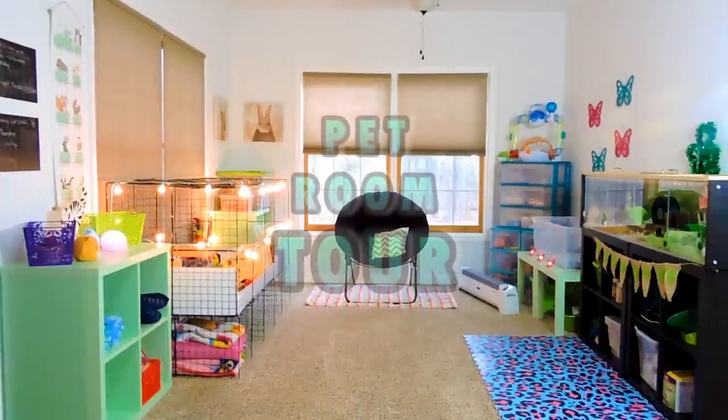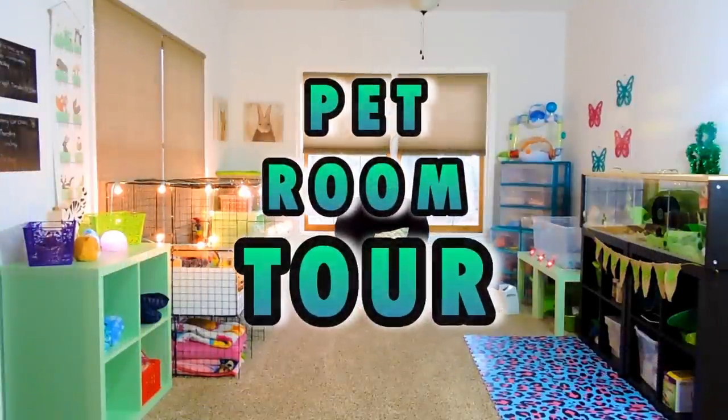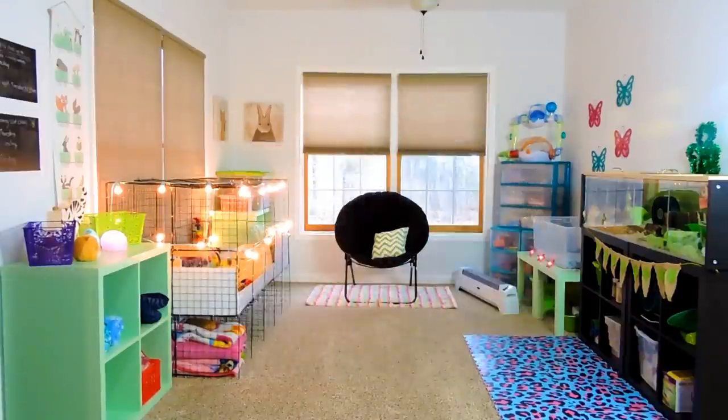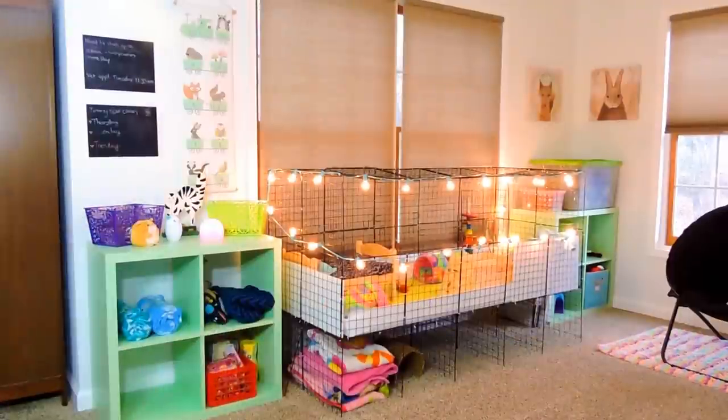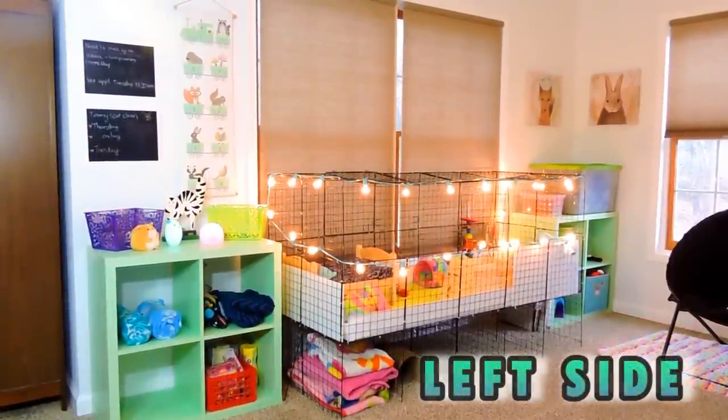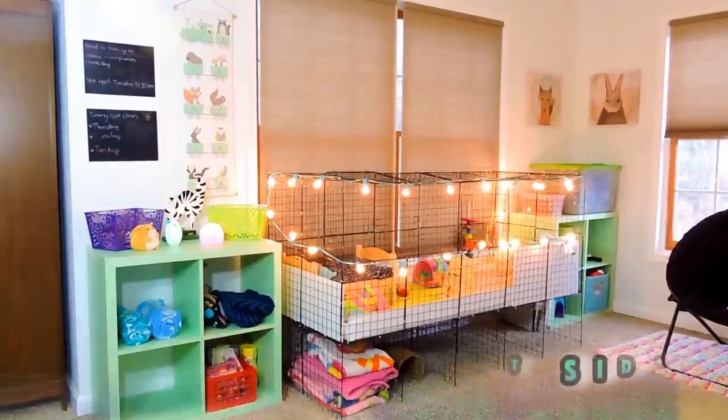Hey guys, it's Hammy Luxe and today I thought I would finally go ahead and do a pet room tour. I did promise you guys I would do a full basement tour at some point and I am still going to be working on that, so stay tuned for a video like that in the near future. This room is now basically set up and I've really been enjoying it. I'm going to start off with the left side of the room, where I have the guinea pigs at the moment.